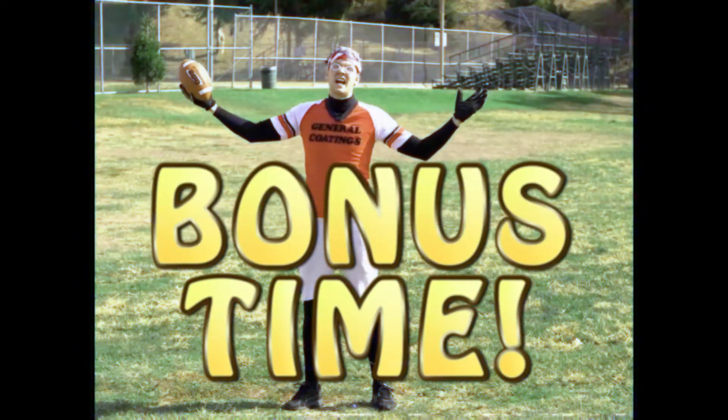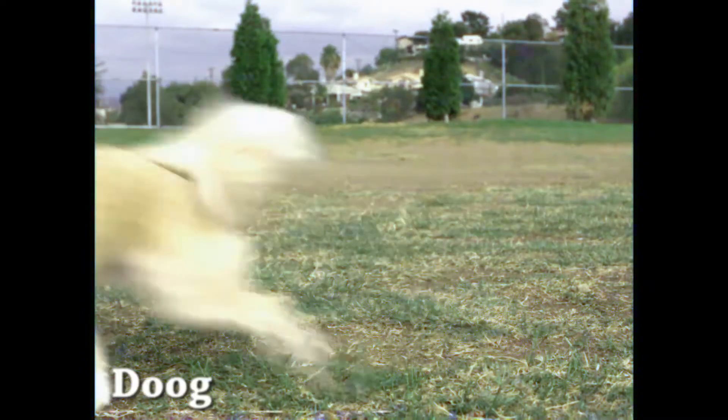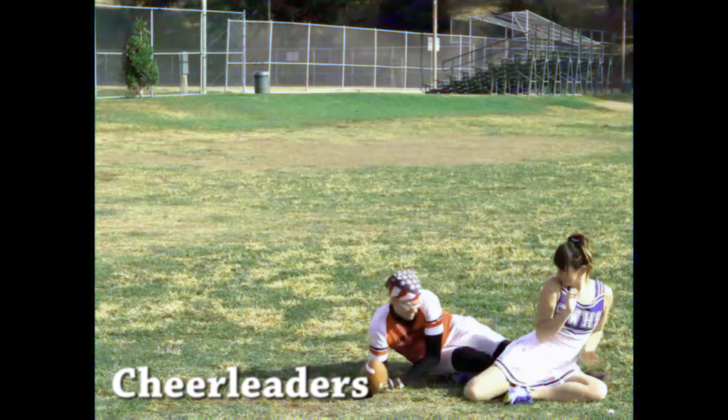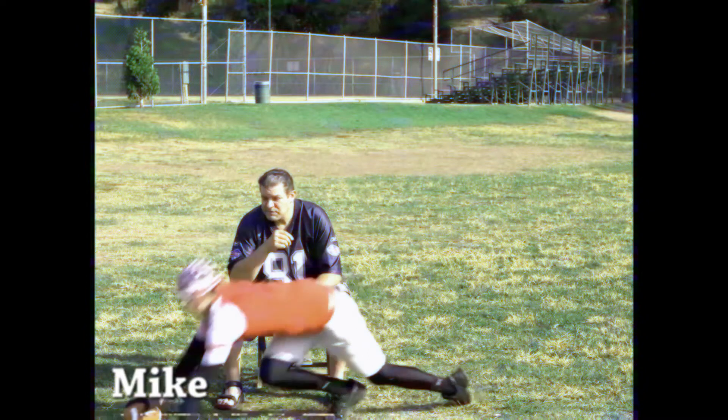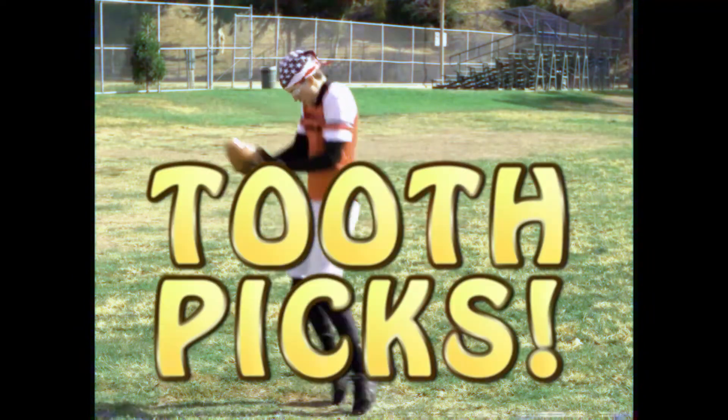Bonus time. Try catching the ball over something to increase your contability: Dog. Glasswares. Chair leader. Mike eating lunch. But remember, if you're catching it near the edge, you've got to solemnly pledge to bring your toothpicks. Toothpicks. Toothpicks.